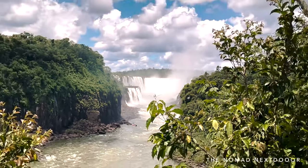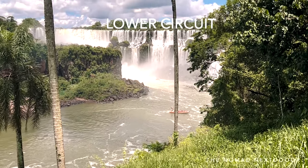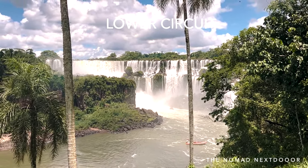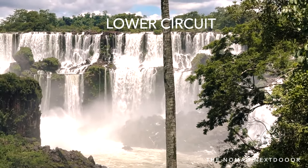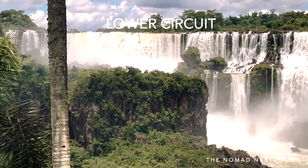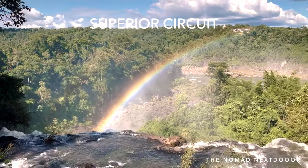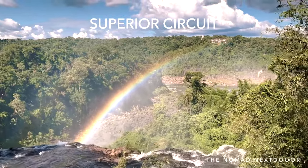Be sure not to miss the lower circuit or the superior circuit, as both of these had the most magnificent views of the falls, in my opinion. From the lower circuit, you can see the beautiful cascading falls at a distance and also see the Brazilian side. From the superior circuit, you will see the falls from up close, walking along the top of them and experiencing how grand they truly are.